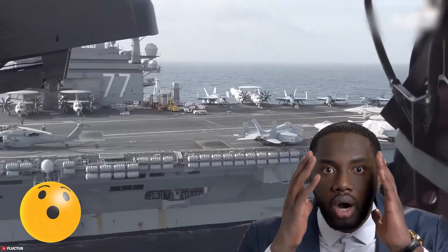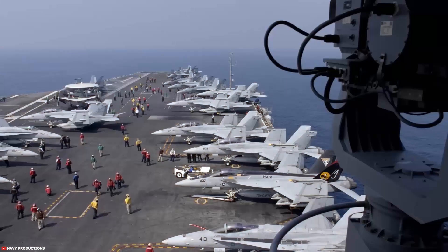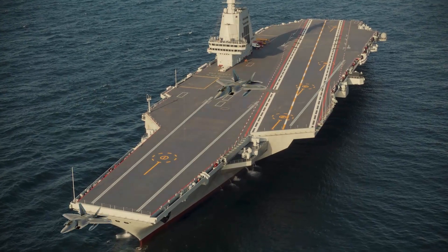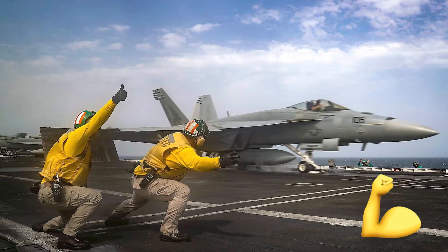The moment you witness an aircraft carrier in action, it's clear this isn't just a ship. It's a self-contained floating city, meticulously crafted around a high-octane, inherently dangerous airport. Imagine fighter jets roaring off the deck, fully loaded, launching every two seconds — a truly incredible display of raw power and precision.